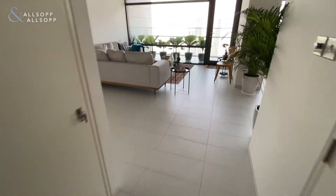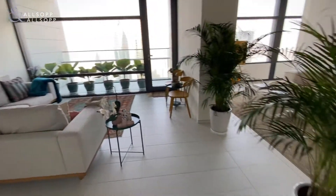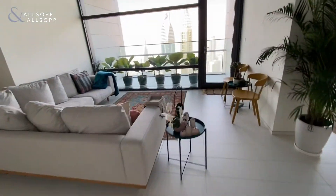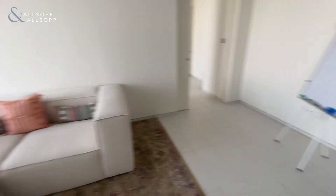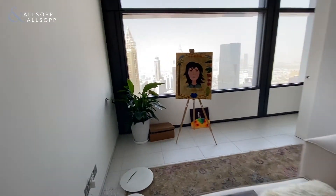On entry we come straight into the living area, which leads on to the balcony. To the right we have the dining area, again with floor-to-ceiling windows to the front.